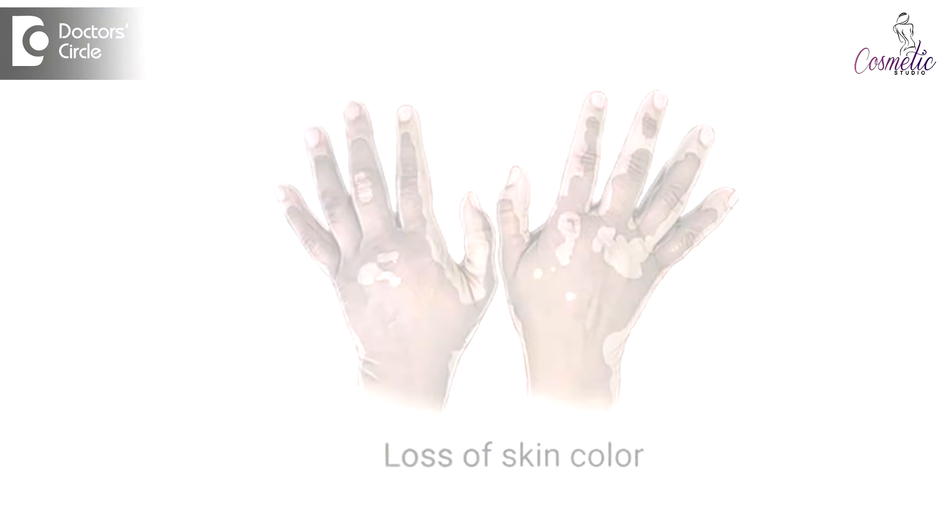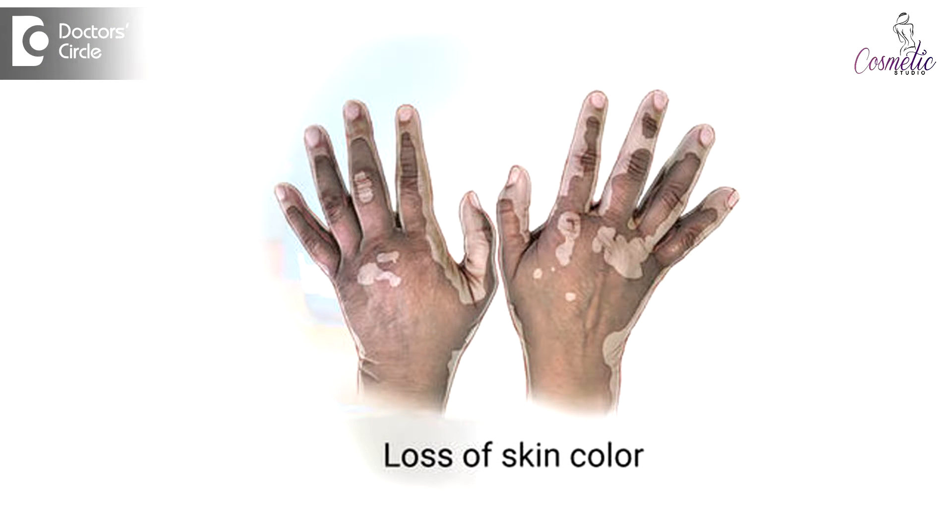Surgical treatment for vitiligo is a must because medical treatment does not yield results in all cases all the time. The older surgical treatments were skin grafting and punch grafting, whereas the newer one — and when I say newer, it's still about 18 years old — is the melanocyte cell transplant surgery.